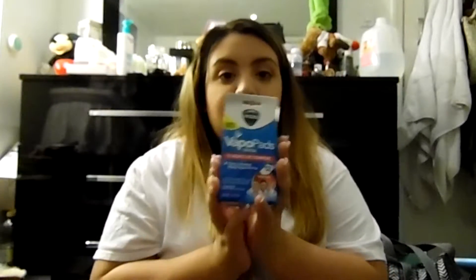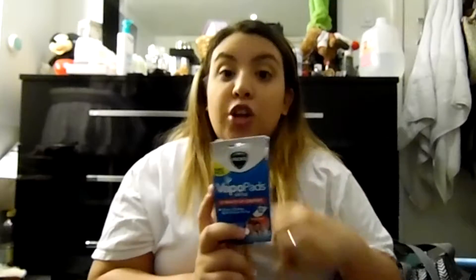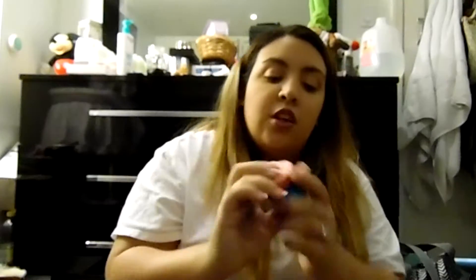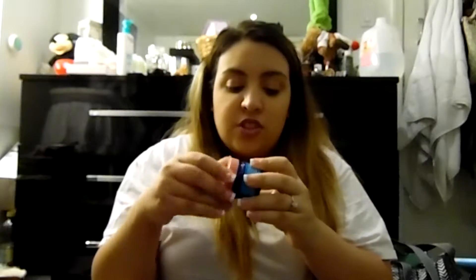The next thing is Vapo Pads. I bought these when he had RSV along with a humidifier from Target. It's a little pad that you open and put on the humidifier, and the steam smells like Vicks Baby Rub — which brings me to the next item. Vicks Baby Rub is something most people should have even if your baby isn't sick, and it's really hard to find. It's not as harsh as the adult version. Always make sure it says 'baby' on it.